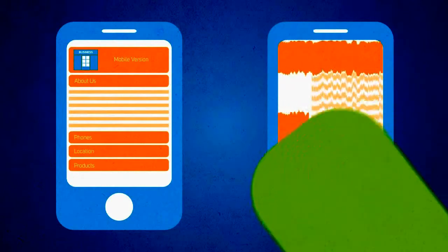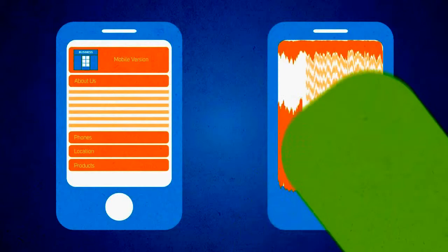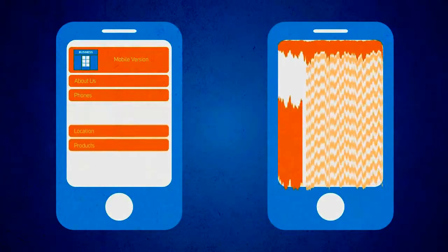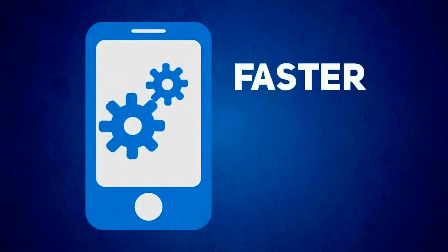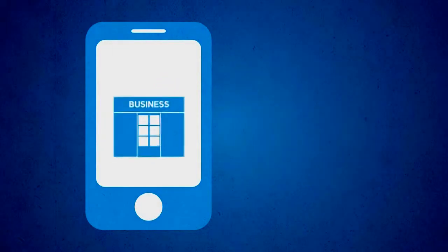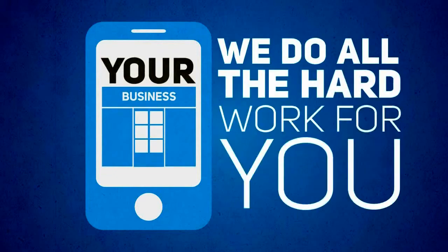Let me ask you this: if you were on a mobile device searching for specific information about a business, which one of these sites would you prefer to use? Well, the good news is creating a mobile-optimized version of your website is faster, easier, and less expensive than you think — and we do all the hard work for you.